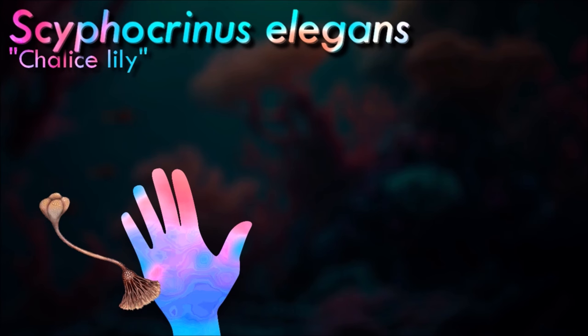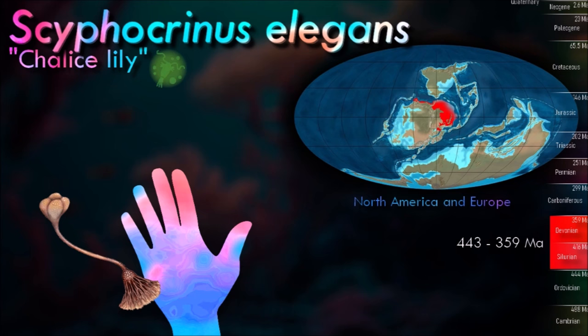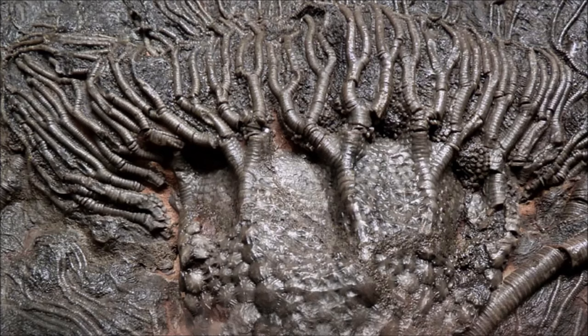Some fossil crinoids, such as Syphocrinus, seem to have lived attached to floating driftwood, and complete colonies are often found. Sometimes this driftwood would become waterlogged and sink to the bottom, taking the attached crinoids with it. The stem of Syphocrinus can be several meters long.